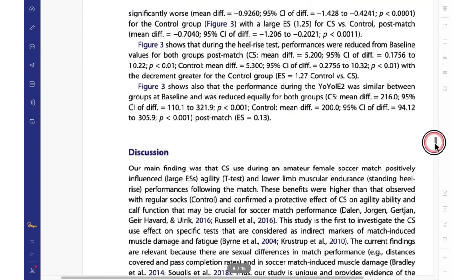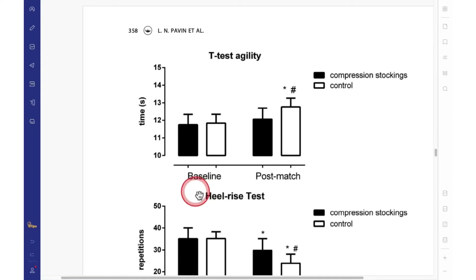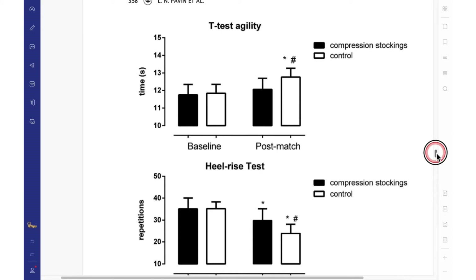In terms of results, I will show you the main results. The T-test agility performed 48 hours before the match showed similar results between groups. However, post-match, only the control group performed worse relative to the compression stockings group and also compared to their own baseline. The compression stockings group performed similarly to baseline, suggesting that compression stockings protected agility performance, which is very important for soccer players.